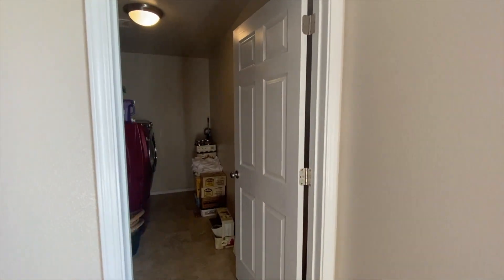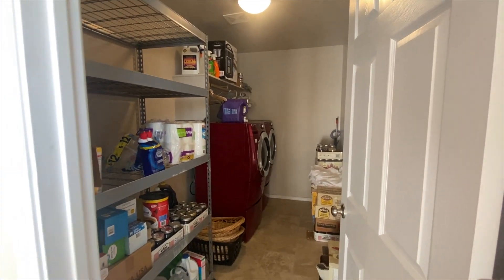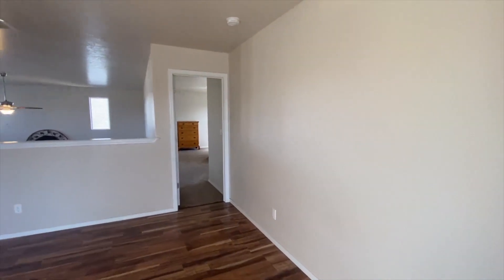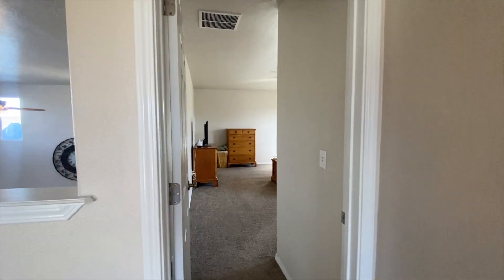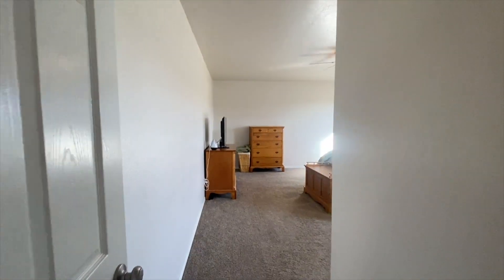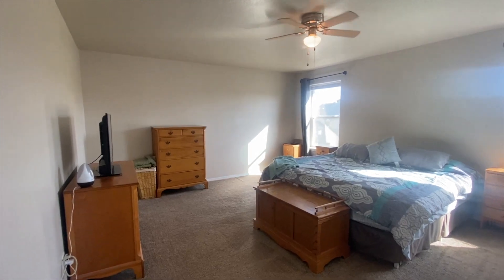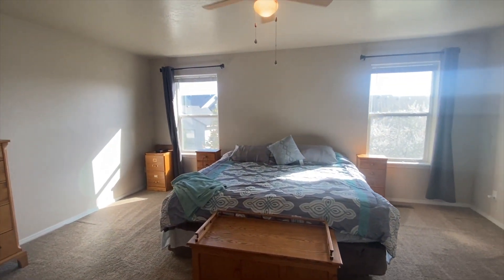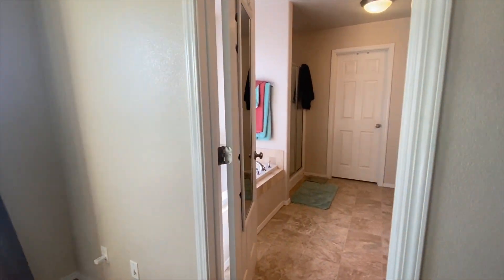At the end of the hall here, you have your laundry room and plenty of space for extra storage. Coming over to the large master bedroom — lots of natural light in here as well.